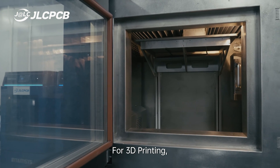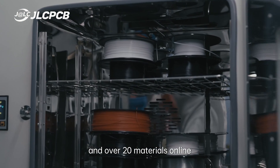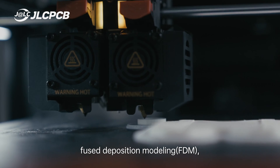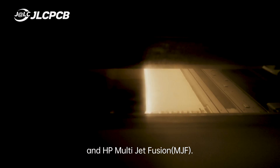For 3D printing, we offer 5 high-quality 3D printing technologies and over 20 materials online, including Selective Laser Sintering, Fused Deposition Modeling (FDM), Stereolithography, Selective Laser Melting, and HP Multi Jet Fusion.